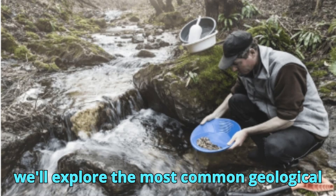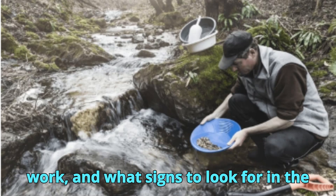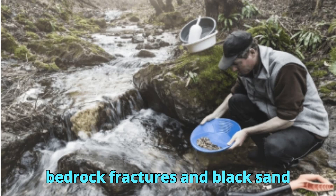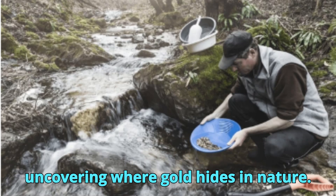In this video, we'll explore the most common geological traps for gold — how they form, why they work, and what signs to look for in the field. From ancient riverbeds to bedrock fractures and black sand indicators, this is your guide to uncovering where gold hides in nature.